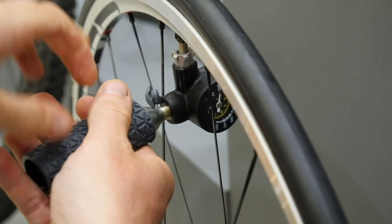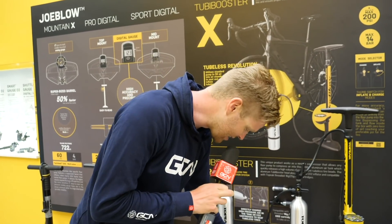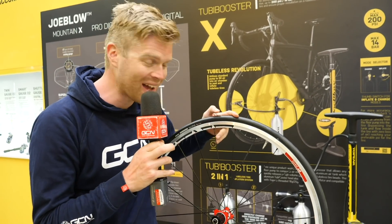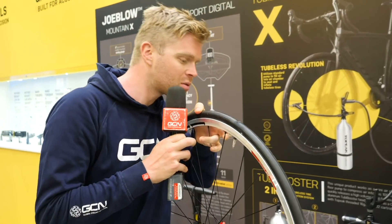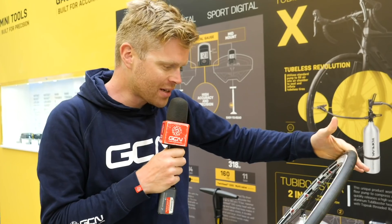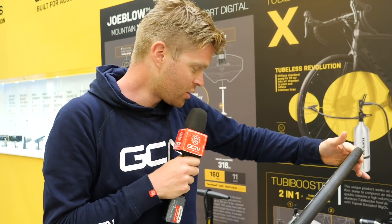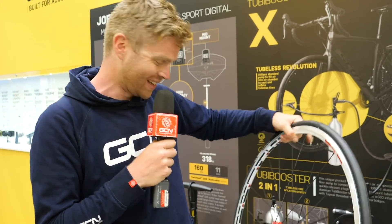The gauge goes back to zero when it's not connected, but I didn't use the whole canister — it went to about 110 PSI. It's only a 23mm tyre but that's cool. I love the idea that you now know exactly how much air is in there, and you can use the gauge to let a bit out and know exactly how much remains as well. I really like that.